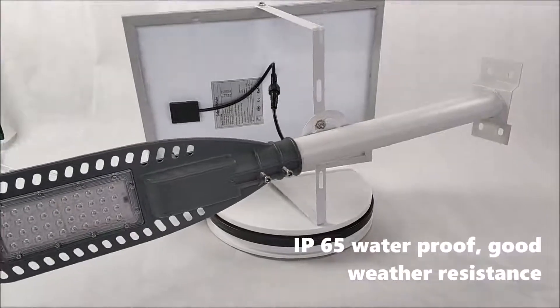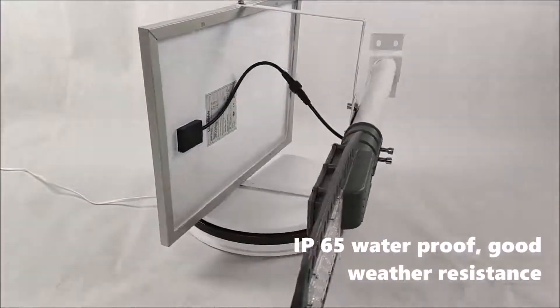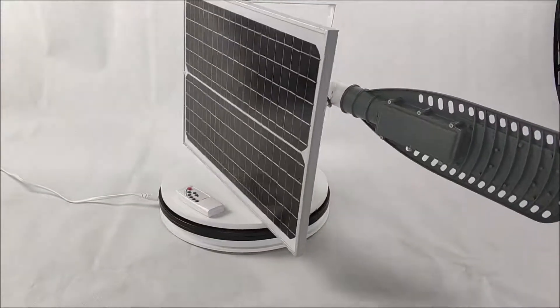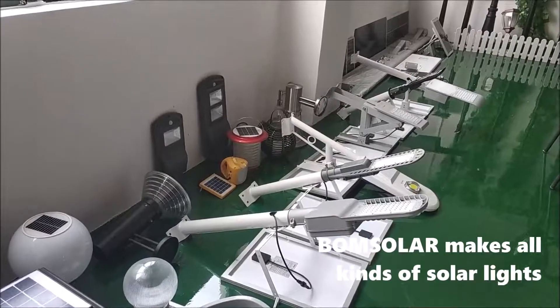IP65 waterproof, good weather resistance. Bonesola makes all kinds of solar lights.